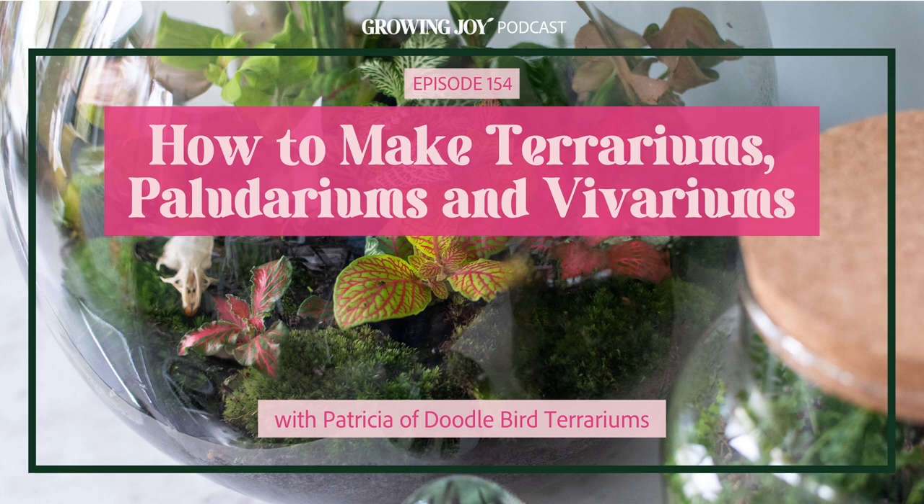Let's get ahead of this first, because we're going to be using these words throughout our whole interview: terrarium versus paludarium versus vivarium. Are all of those terrariums and then their subsets, or are they all separate things? They're all terrariums really, but it depends on who's referring to them. In the plant community, a terrarium usually refers to a small jar or fishbowl that has just plants inside — it's not going to house any type of pet.